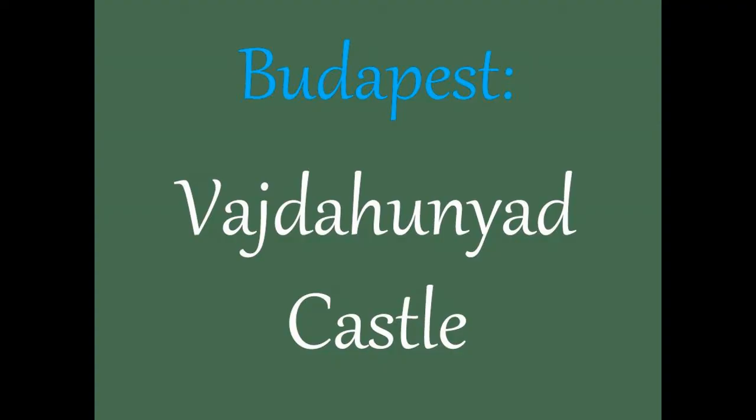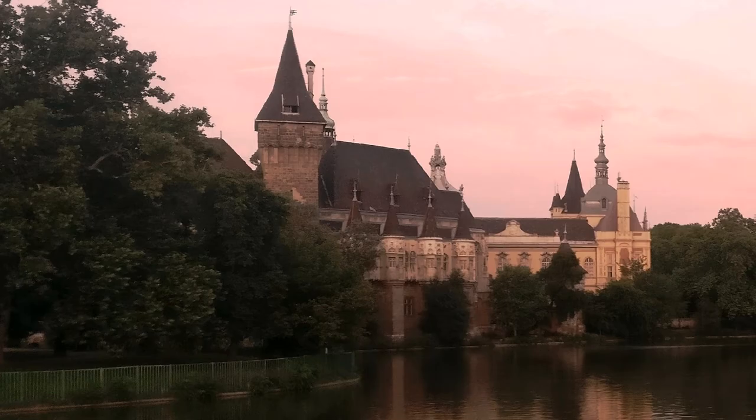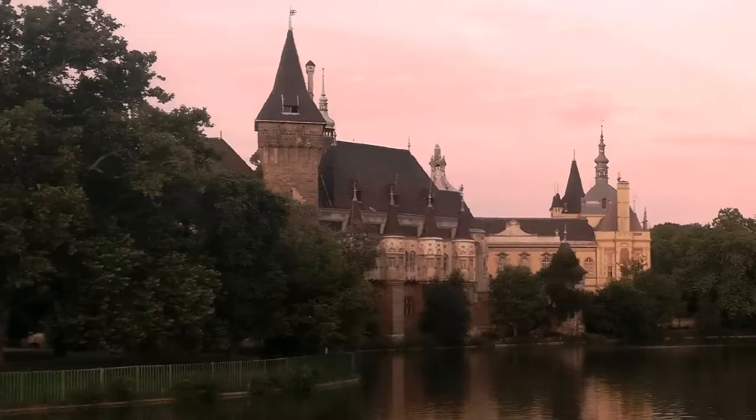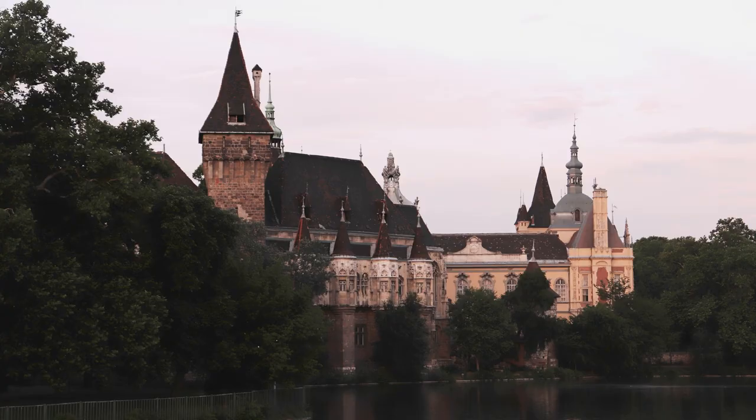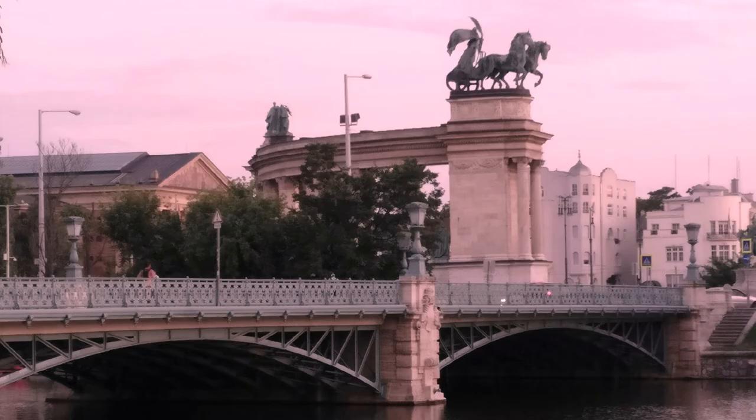Vajdahunyad Castle is not really a castle at all. It is a full-scale model of another castle built for Hungary's 1896 millennial celebrations. The structure was supposed to be only temporary but people liked it so much that it was rebuilt to last.